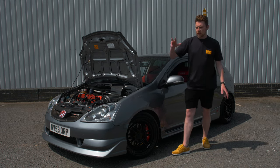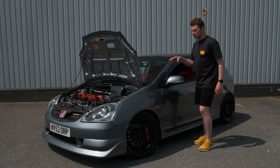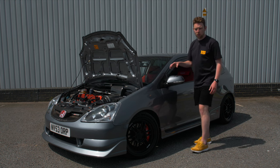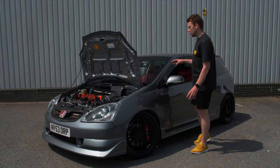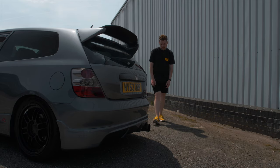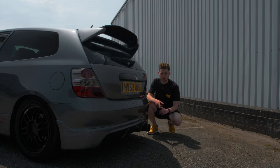In terms of depreciation, these have already hit the bottom of the market in my opinion and are only going up now, especially if you can find one in good condition with minimal rust. As a bonus, these cars appear to be exempt from ULEZ and clean air zone charges, so if you're living in or frequently visiting one of those areas, you won't be paying daily charges to drive there.